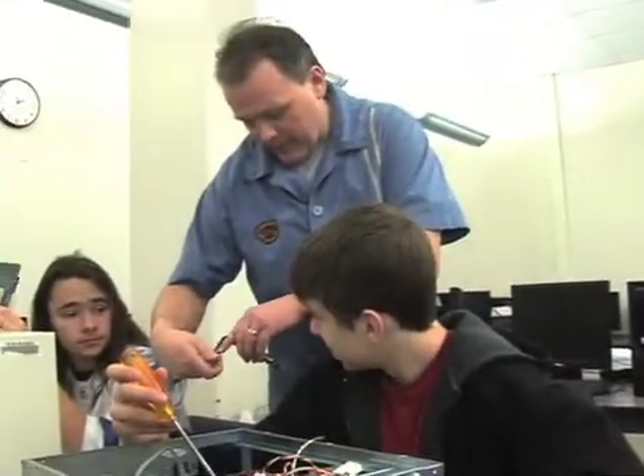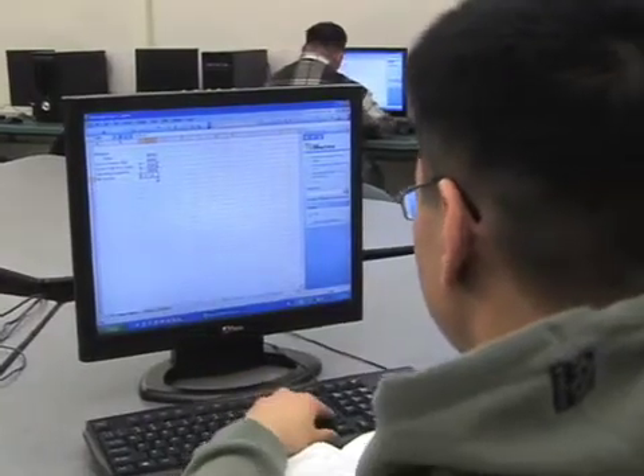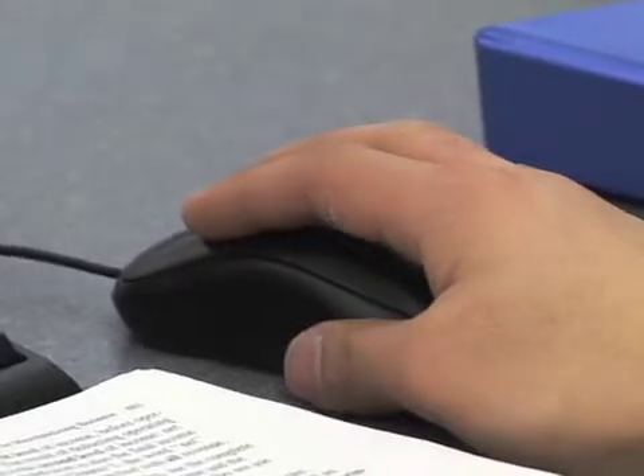We've got kind of an upgrade program where every lab will get changed over at least every four to five years at the most. The students transfer the skills they acquired while operating programs and apply them to other software applications.